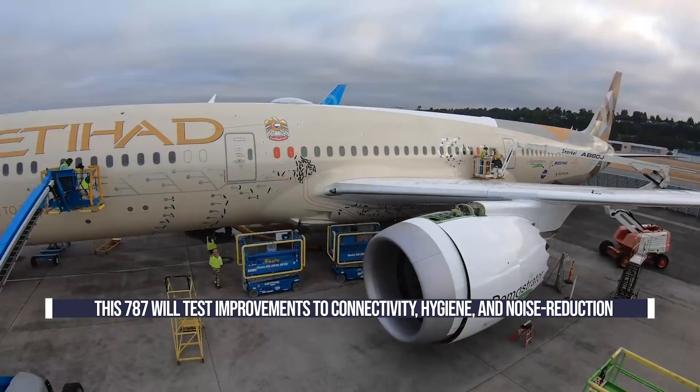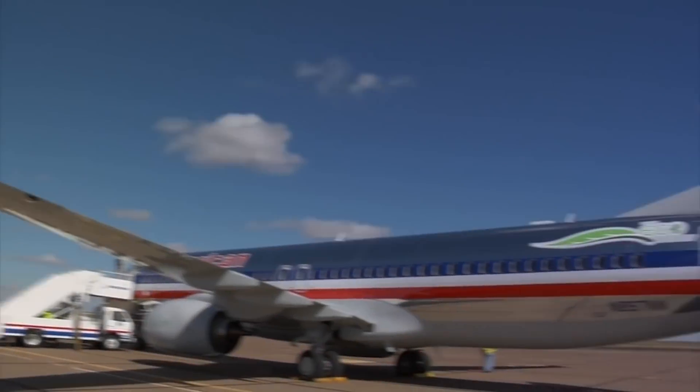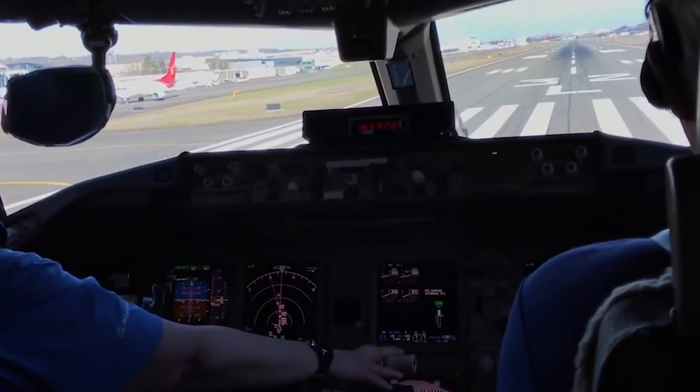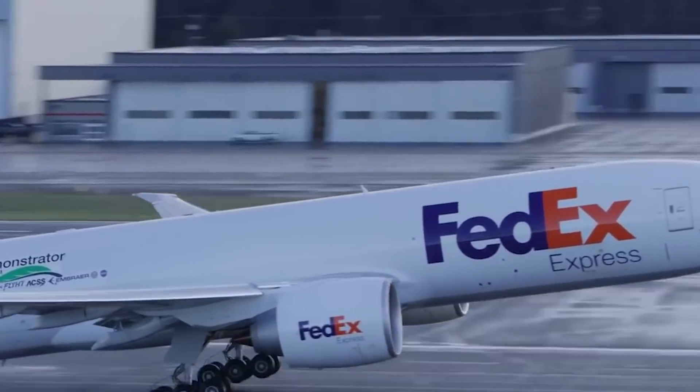However, this is not the first Eco-Demonstrator to be put into service by Boeing. Indeed, the planemaker has been using its aircraft for real-world testing of new tech for almost a decade. Here's a brief history of the Eco-Demonstrator program and the aircraft used by Boeing.